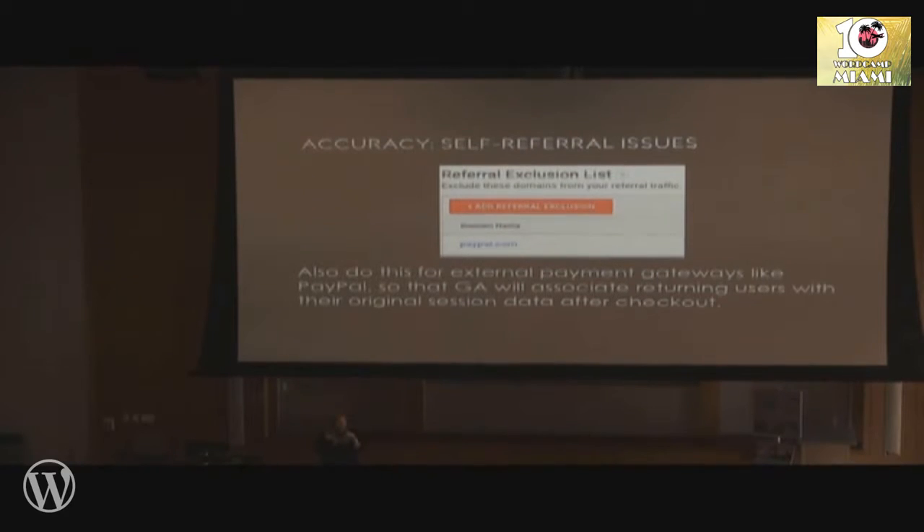Similarly, if you are collecting payments on your website — whether it's e-commerce or any other payment collection — and you're using third-party external payment gateways like PayPal, you also want to add those to the referral exclusion list. A similar issue can occur when someone goes to PayPal to check out and then comes back in — Google Analytics can count that as a new session for the same user when it's really all part of one session. If you add the third-party payment gateway domain to the referral exclusion list, Google Analytics will automatically unify the returning visitor's new session with their original session and treat it as one.